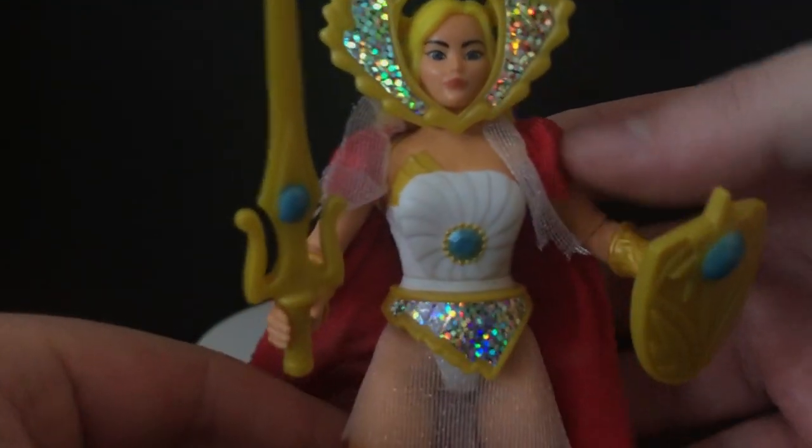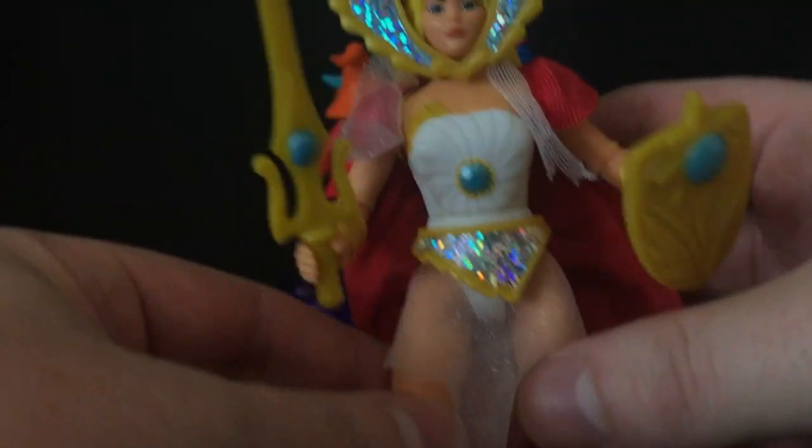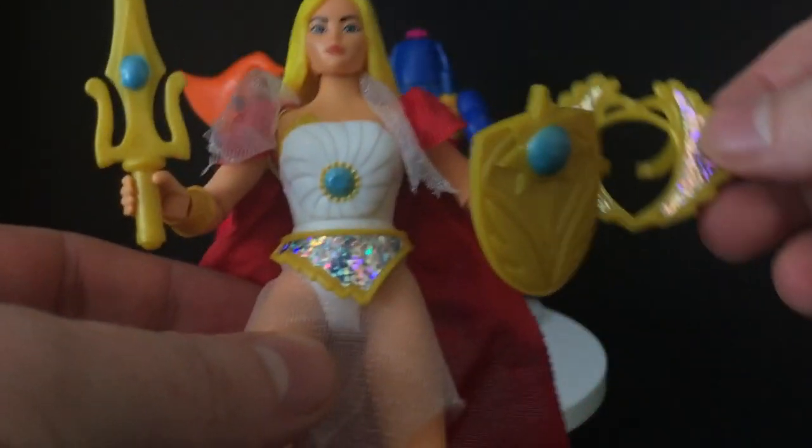And then finally, She-Ra, which is a really cool character. A lot of times you'd look at this and be like, wow, that's a girl's action figure right there. So what? Who cares? It's 2021 at this point. She comes with a shield, she comes with her sword, she comes with sparkly things — it's like a sticker on top of the plastic.